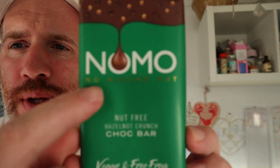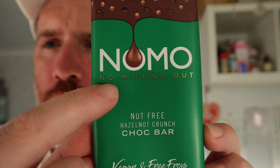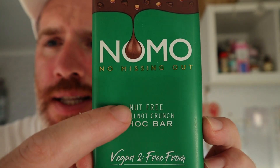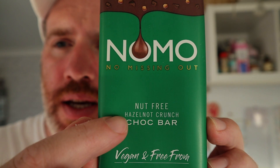We've got this — look at this. So this is called No Mo, as in 'no missing out.' And this is nut free. It's a nut free hazelnut crunch choc bar. Vegan and free from dairy, gluten, eggs and nuts — free from all of them. Let's dissect that a little bit quickly.